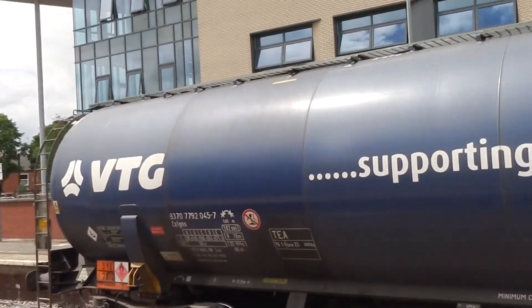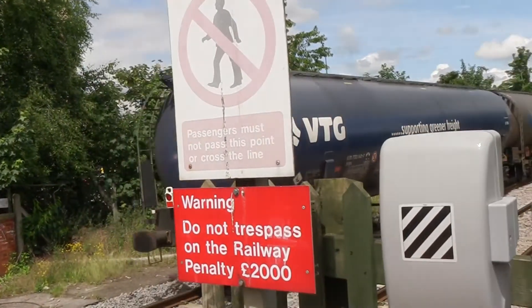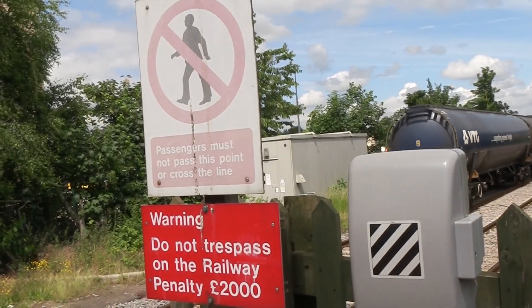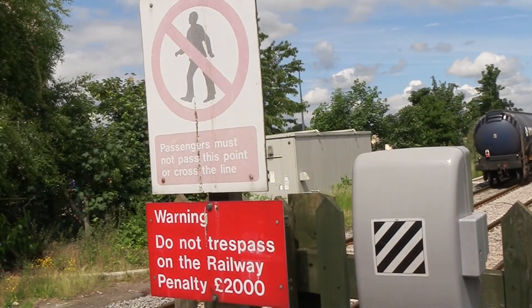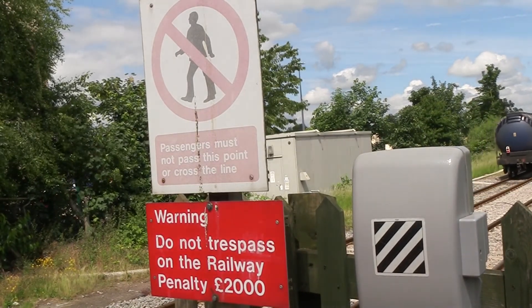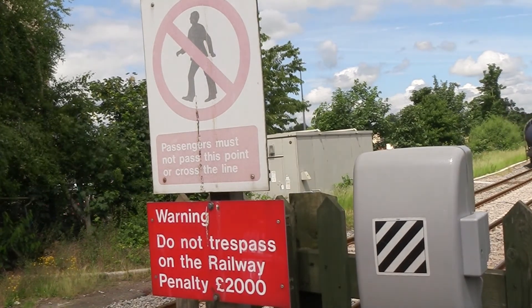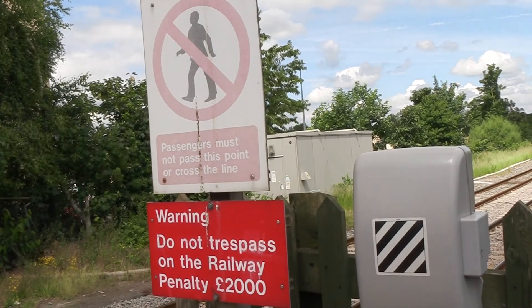That is 60063, heading for Lindsey. Just to let you know that this service does also pass through Lincoln Central and Barnaby. That is 60063, heading to Lindsey Oil Refinery.